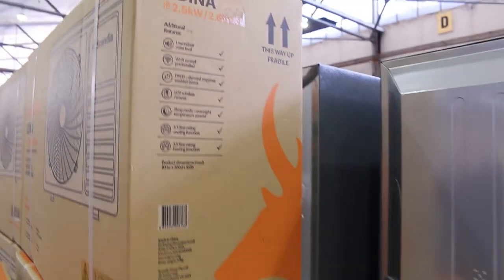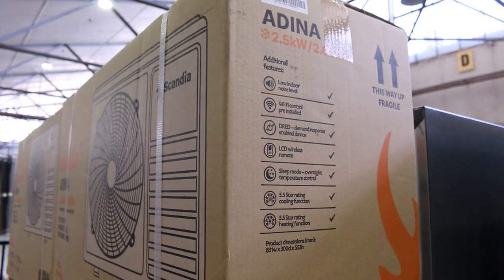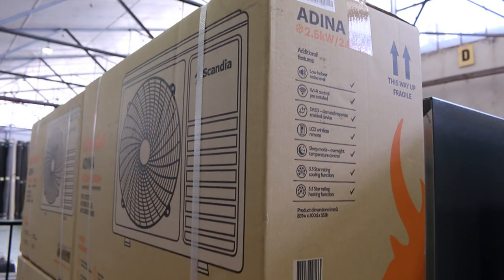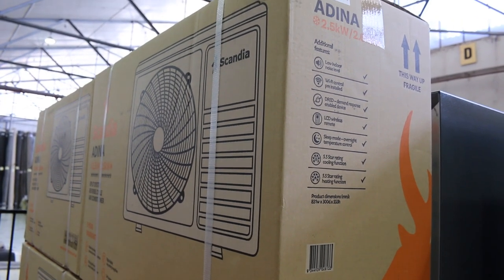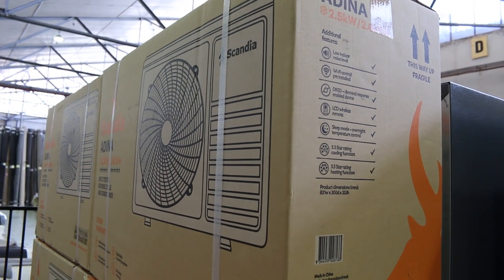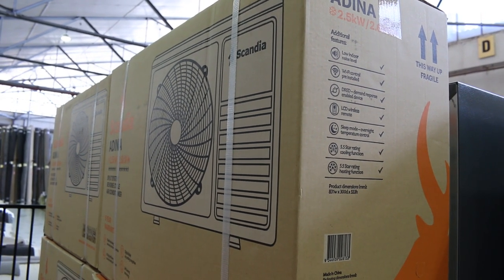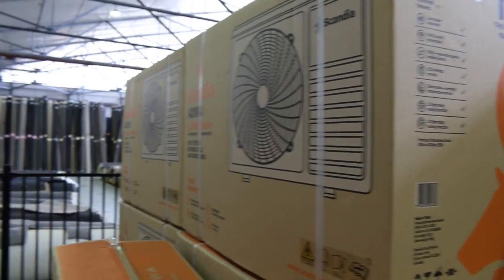We're getting to the end of the air conditioners now, so make sure if you haven't got one you organise to get some. The 3.2s are sold out now — we're down to the 2.5s in the Scandia Adena. There are a few of those left; beautiful units, all packed up really nicely and ready to go. Around the $415 mark has been the right number to bid there.